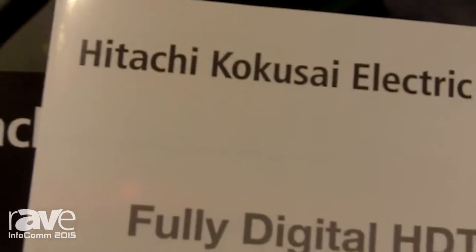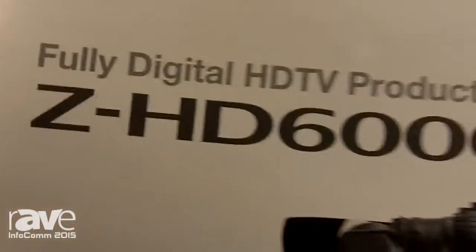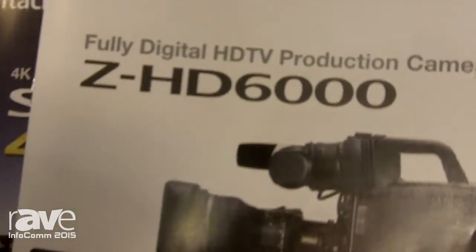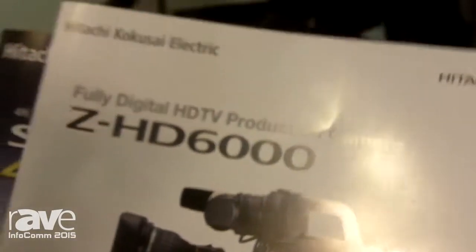Hi, this is Sean Moran and we're at the Hitachi booth at Infocom 2015. We're displaying the ZHD 6000 production camera at our booth, and this camera has been around for about two years.